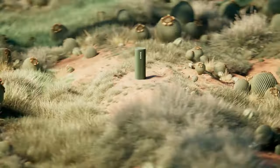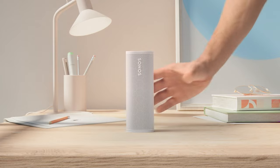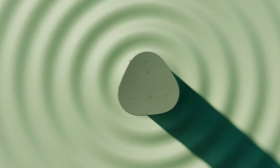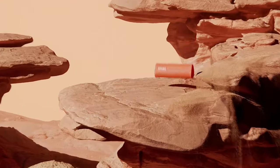Unique among portable speakers, the Roam can integrate into a home Wi-Fi network, accessing a wide range of music streaming services and feeding seamlessly into Sonos' ecosystem. This makes it especially attractive for users already invested in that system. As it stands, the Roam hints at a potential for future models to challenge its rivals more directly in the sound quality area.